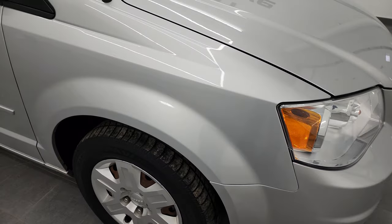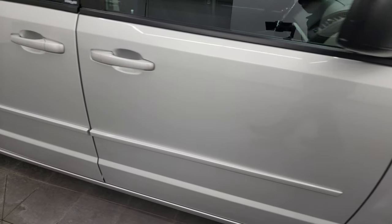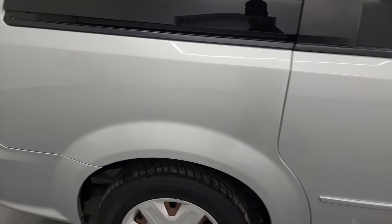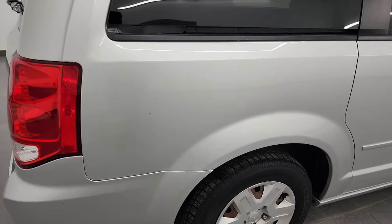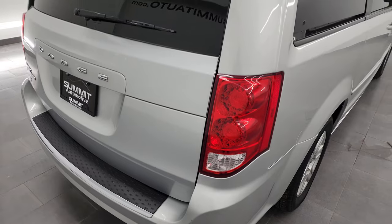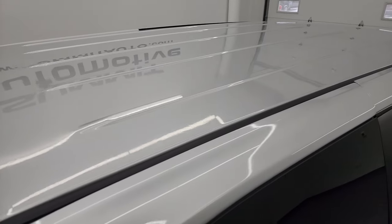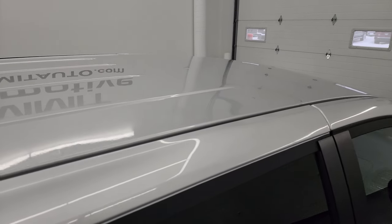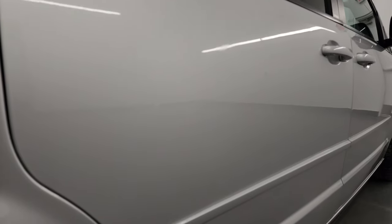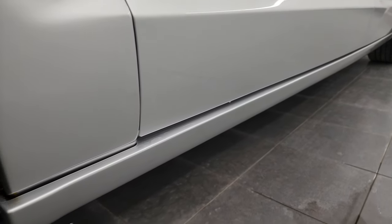As you go down this side of this 2012 Dodge Grand Caravan, take note of how clean that body is, how reflective and mirror-like that paint is. These HD videos let you see the vehicle, hear the vehicle, and have confidence in what you're looking at before you even get here — so there are absolutely no surprises and you can make a smart and informed buying decision from wherever you're at. If this video helps you make that buying decision, let your salesman know that Brett sent you.